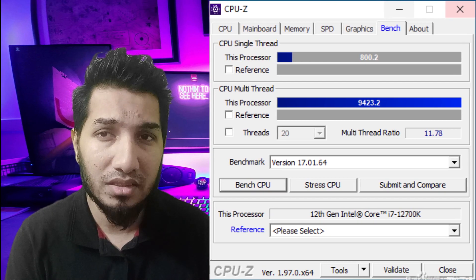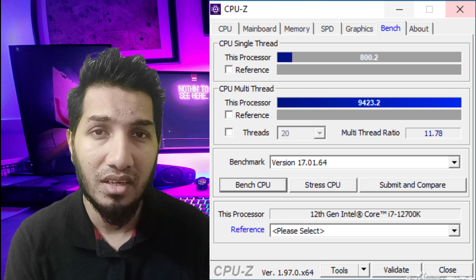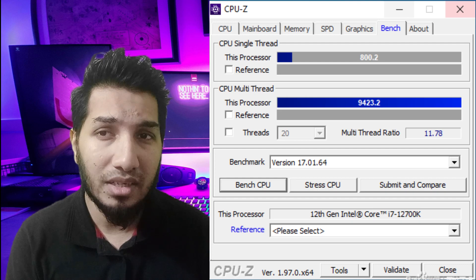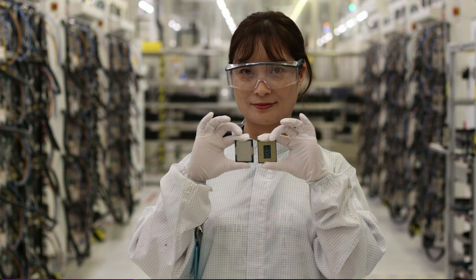In the single-core test, the Intel Core i7-12700K is around 17.3% faster than the Core i9-11900K, 24% faster than the Core i7-11700K, and 25% faster than the AMD Ryzen 7 5800X.